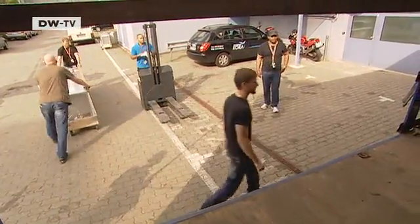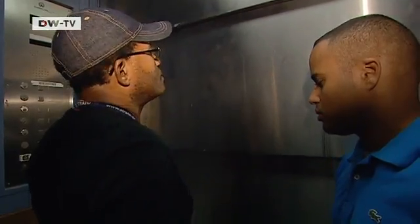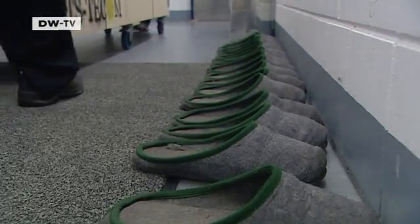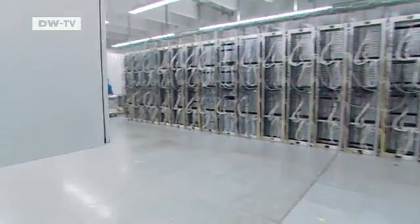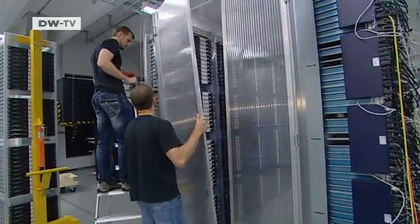We're not allowed to film anything that would give away the company's location. Strato has 1.6 million customers, and no one is allowed to know who they are or what they store here. But all we're really trying to find out is how the company saves electricity. Previously, the entire facility was air-conditioned, but now only the small cold aisle needs to be cooled.